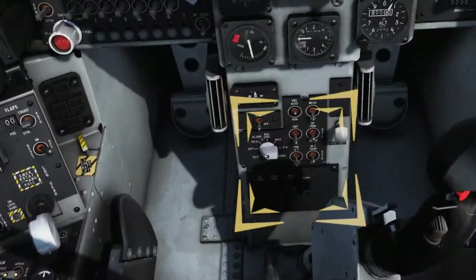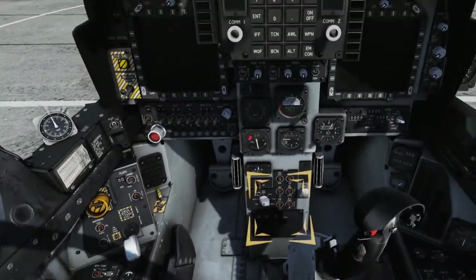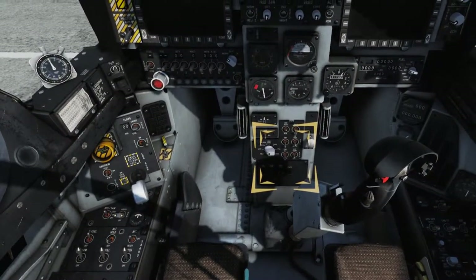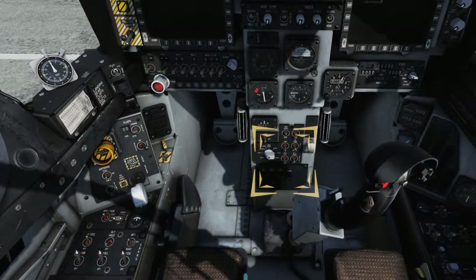Verify that the Probe Heat (PRB) switch is set to AUTO. This switch energizes the various probe sensors on the aircraft, and AUTO mode removes power from all heaters except the angle of attack case heater with weight on wheels. Once airborne, all probes will receive heat.